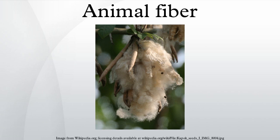Angora wool or angora fiber refers to the down coat produced by the angora rabbit. There are many types of angora rabbits: English, French, German, and Giant. Angora is prized for its softness, thin fibers of around 12 to 16 µm for quality fiber, and what knitters refer to as a halo. The fiber felts very easily. Angora fiber comes in white, black, and various shades of brown.